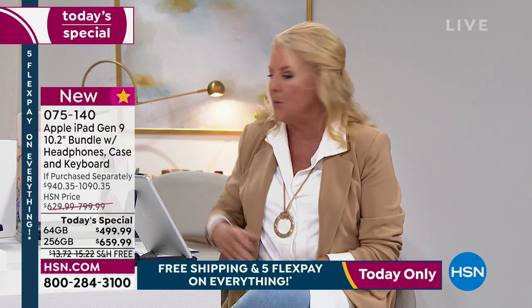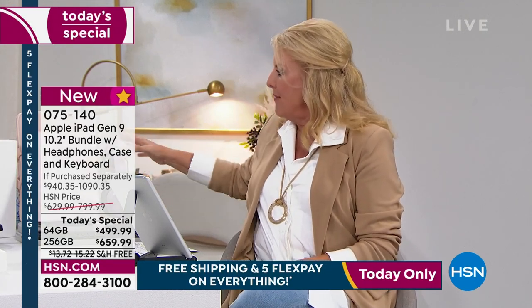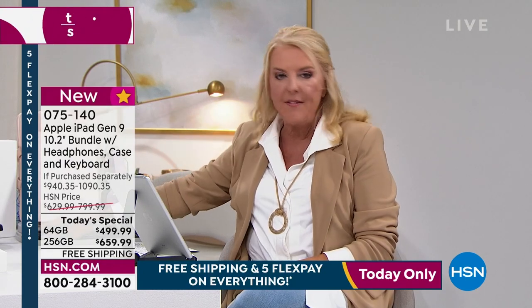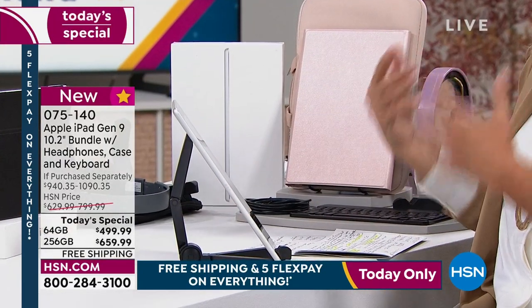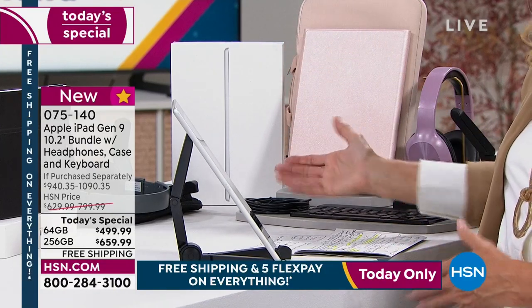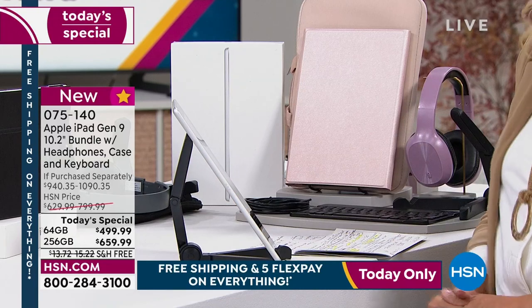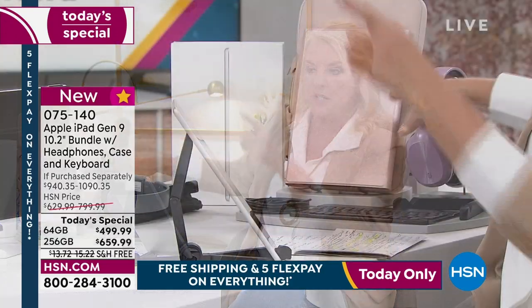You never want to wait if you see this value and this huge bundle: the keyboard, the case, the headsets, the neoprene protective cover, the cable — that's $600 of value — plus the voucher of extra goodies, plus a stand. This is your chance to get it.